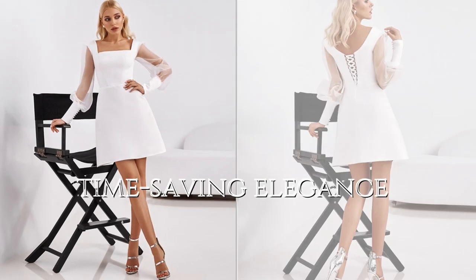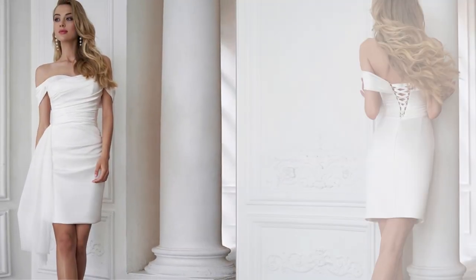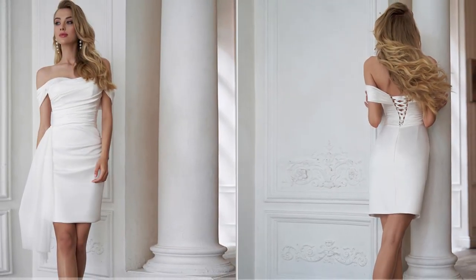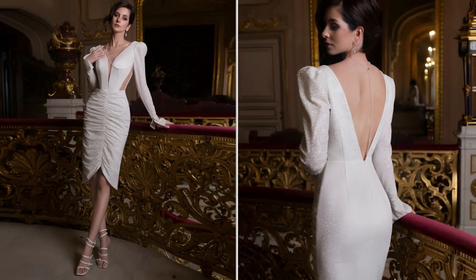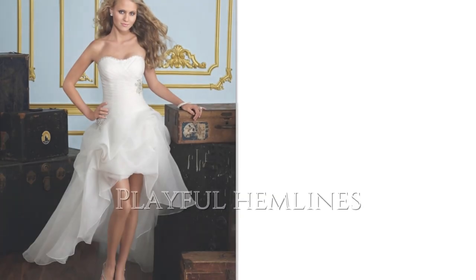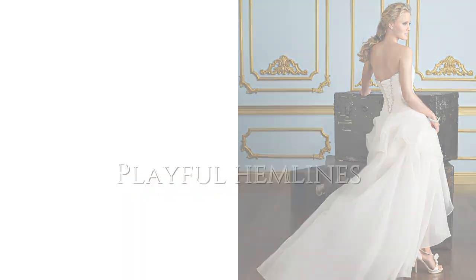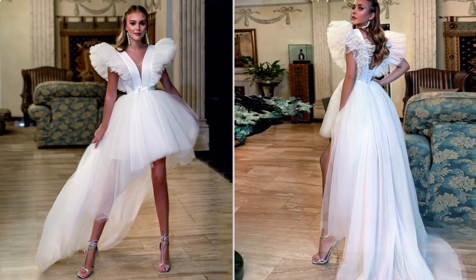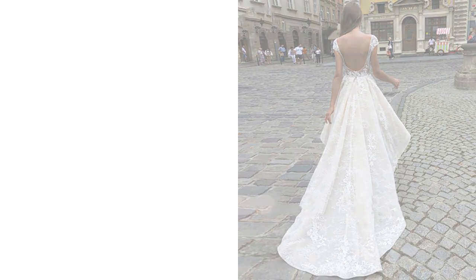For brides with busy schedules, shorter dresses often require less time to put on and manage throughout the day — you'll look elegant without needing an entourage just to handle your dress. These dresses also come in various hemline styles, from asymmetrical to high-low, adding movement and dimension to your look and creating mesmerizing silhouettes.